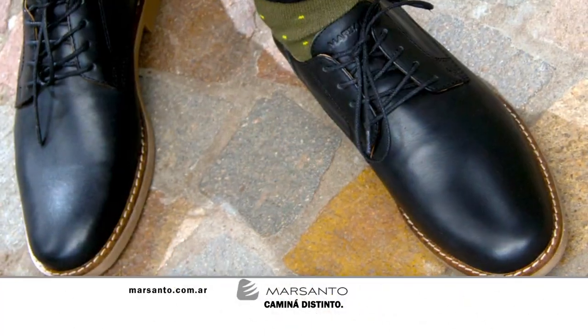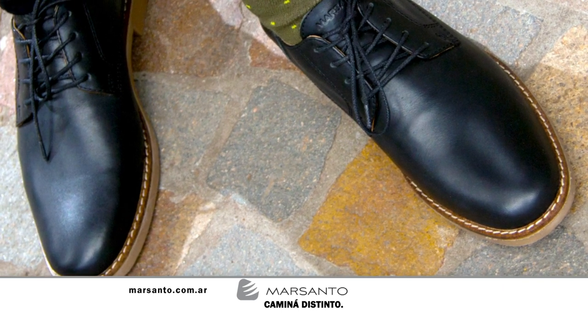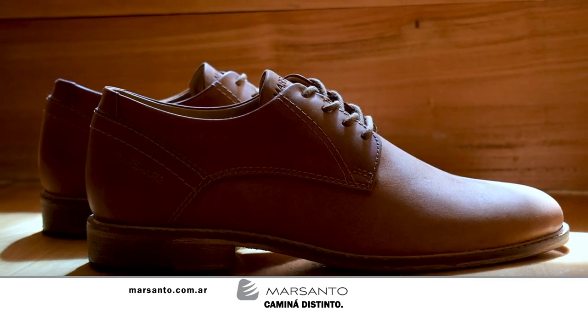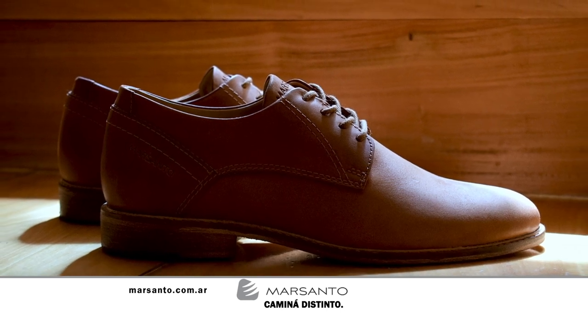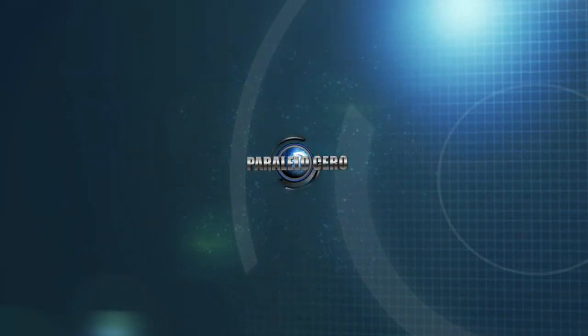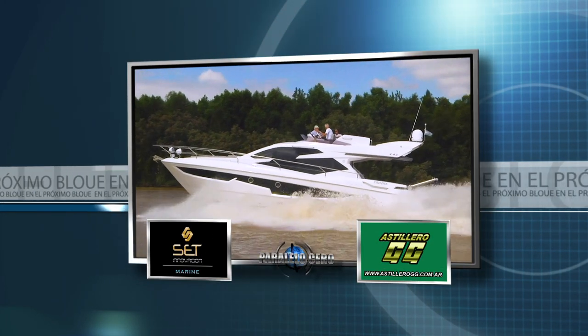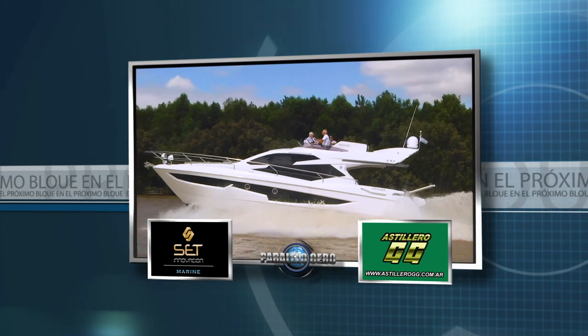In this space, a moment to talk about Mar Santo — high style footwear for men and women. Mar Santo — walk differently. For any information, visit their website www.marsanto.com.ar. And yes, we have reached the second and final break, but there is still more of Paralelo Cero. Don't go away, we'll be right back. There's much more Paralelo Cero here on Garage TV — after the break, we show you the new Clase A 43 Flight.